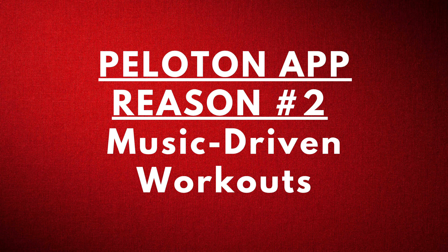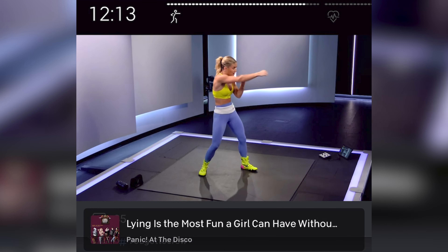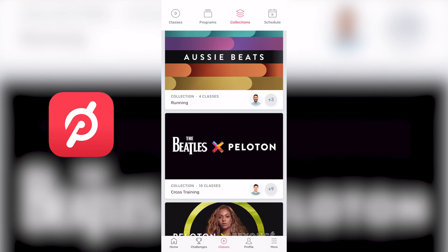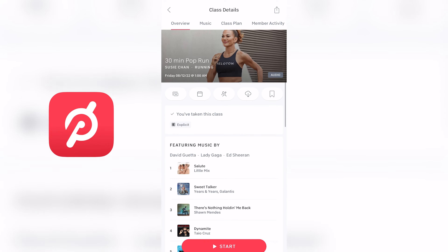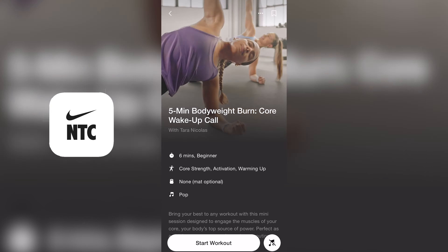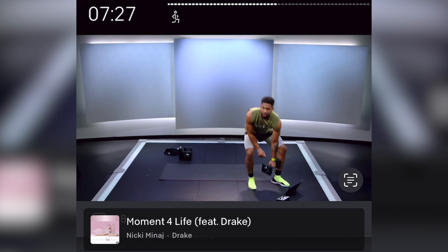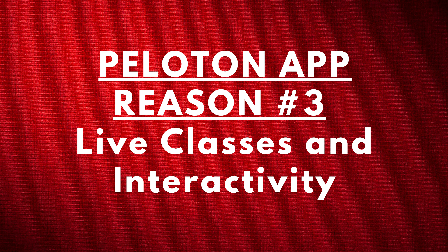Peloton app reason number two: music-driven workouts. Music is a big part of Peloton. In each and every workout, music is selected to flow with your movements and intensity. There are even collections of workouts featuring specific artists, such as the Beatles, Beyoncé, and more. For each of the workouts, you'll also see a playlist with the music that was featured, and classes can also be filtered by music genre. This is completely different from Nike Training Club, where you're supposed to provide your own music. So if you prefer to have songs selected for you that drive the workout, Peloton is the better choice here.